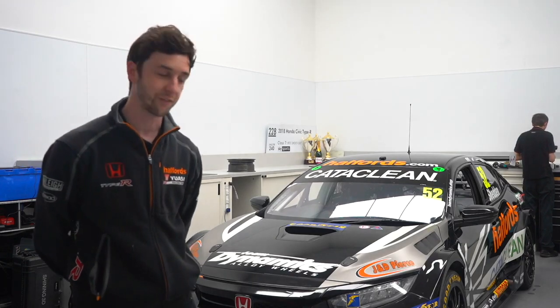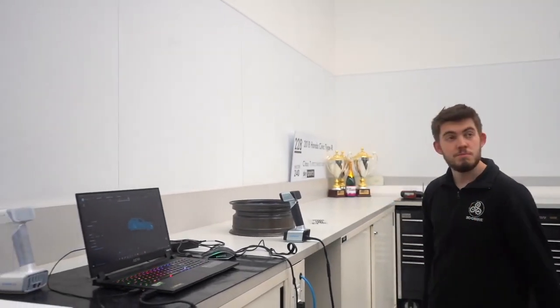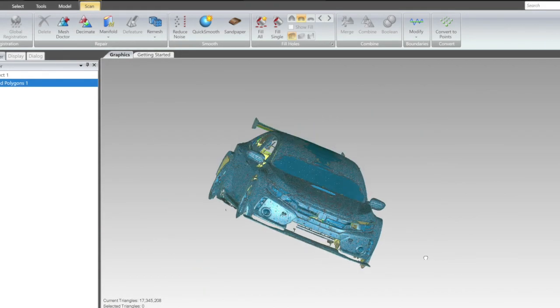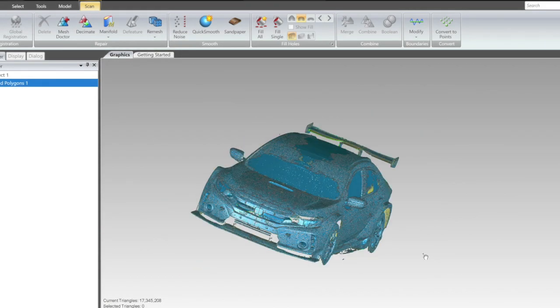We just scanned our current FK8 BTCC car. It's crazy how fast all this tech is coming on. I remember when I was at university we did a bit of scanning and it was the size of a flight case, took ages, and the quality of the software at the end — you had to do a load of prep work and post processing. But now it's just come on so much, it's ridiculous.